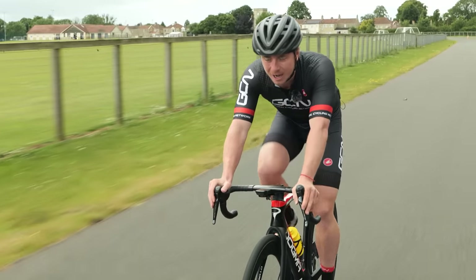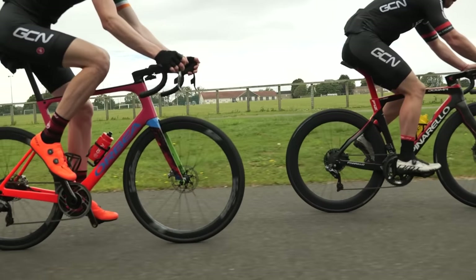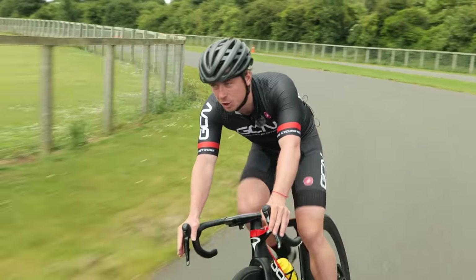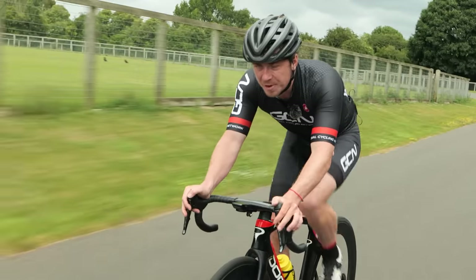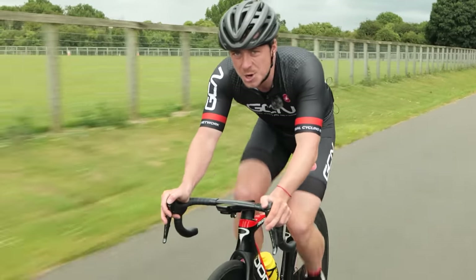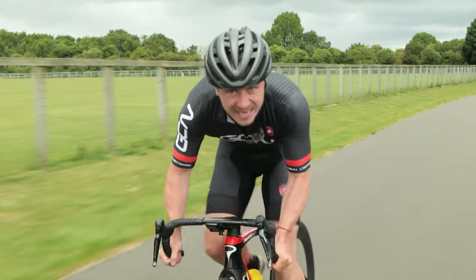So when you think you've found the right saddle height, you want to give it some time to settle into it. Allow your body to adapt to the new position — every little millimeter makes a huge difference. Have a play around, and before you know it, you'll be able to access more power and it will stop you from getting horrible back and knee pain. And then you'll be able to access all that power.